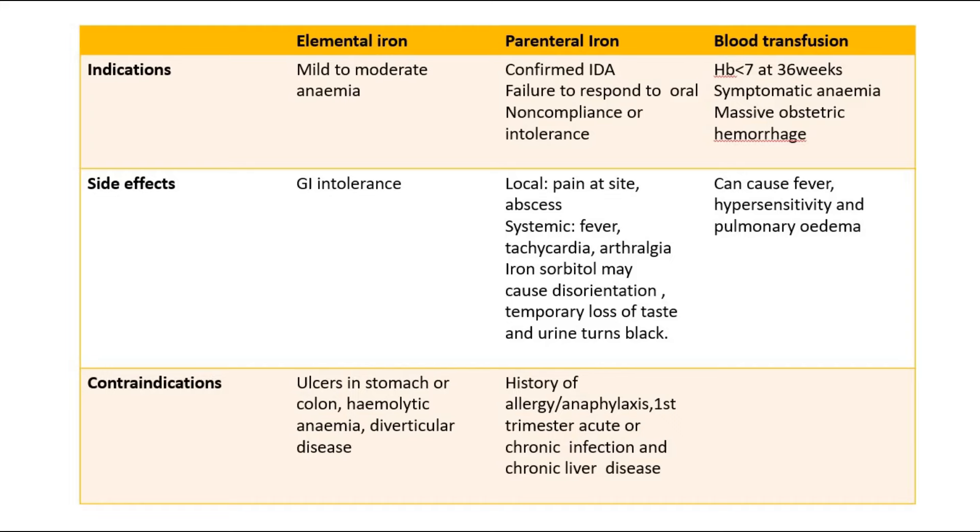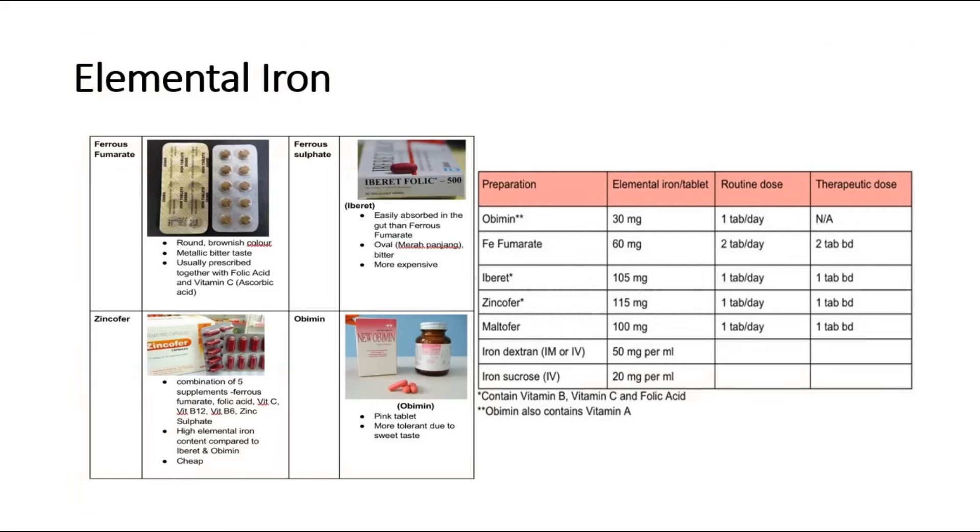Elemental iron is contraindicated in patients with stomach ulcers, colon ulcers, or diverticular disease. Parenteral iron is contraindicated in those with allergy, chronic infection, or chronic liver disease. Examples of iron tablets include ferrous fumarate and ferrous sulfate. Zinc Cofer is a commonly seen combination supplement containing ferrous fumarate, folic acid, vitamin C, vitamin B12, and zinc sulfate. For parenteral iron, commonly used preparations are iron dextran and iron sucrose.